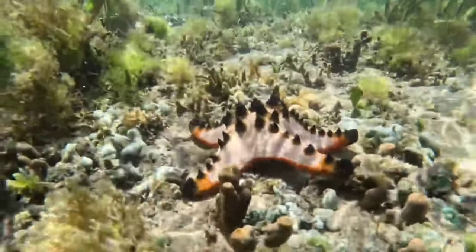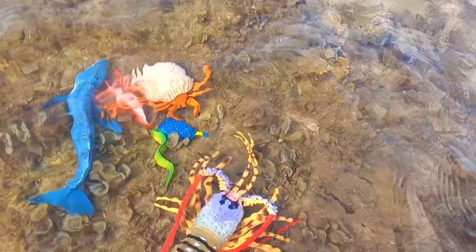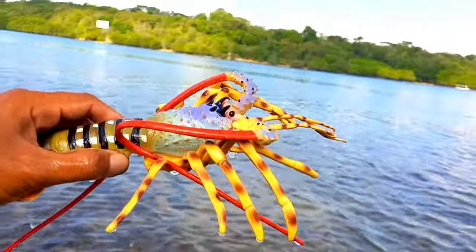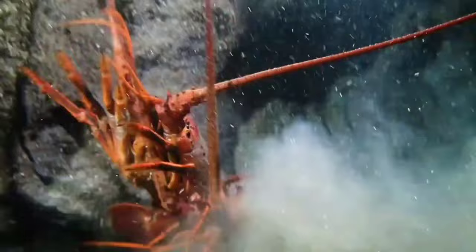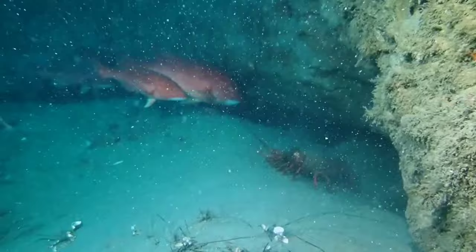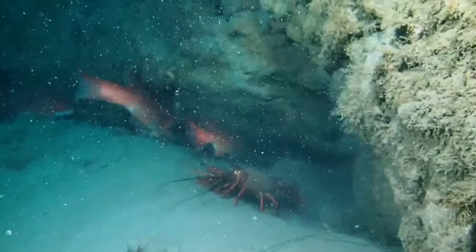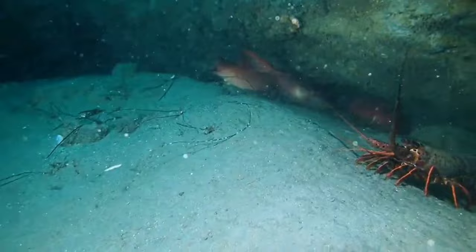Lobsters are also cannibals — they can eat each other. This makes experts think that lobster cultivation is a less profitable business. They look for fresh food, and whatever is around — including another lobster — can become their dinner.